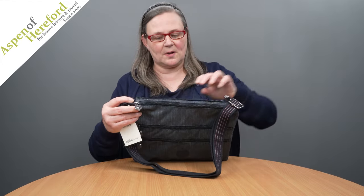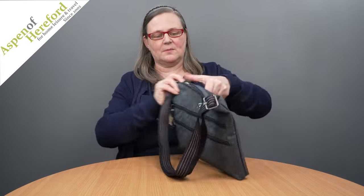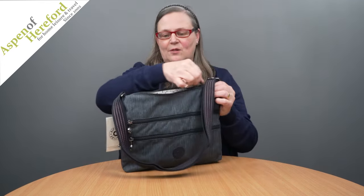The back main compartment has a zipped pocket and the front main compartment has two open top pockets and a pen pocket. This Alva is finished in active denim.